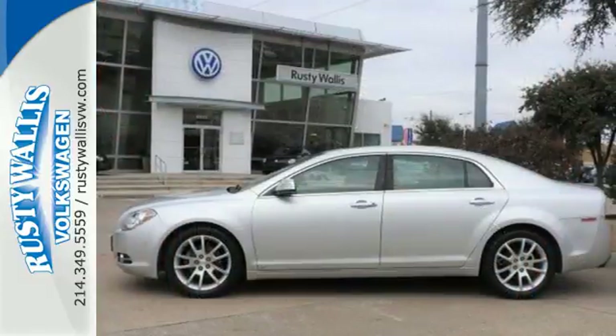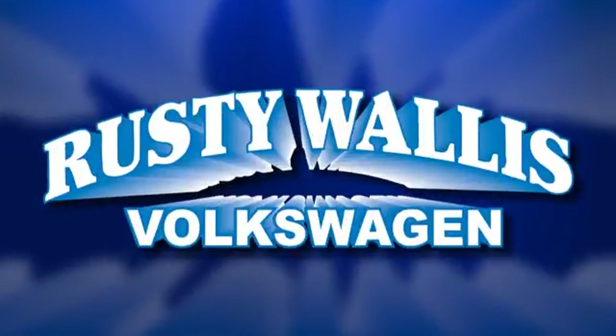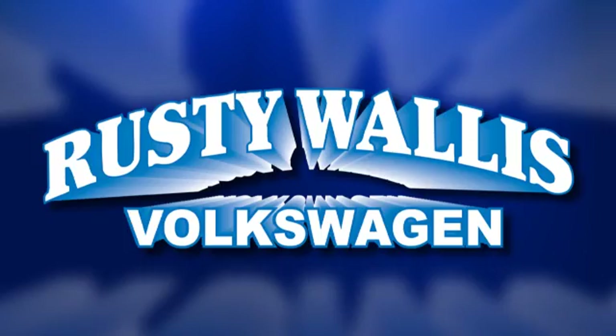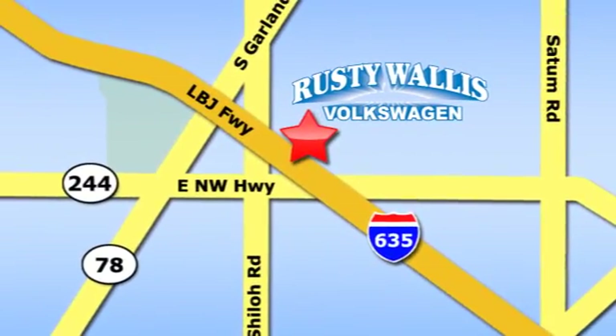Come on in today and take it for a test drive. Rusty Wallace Volkswagen is one of the premier Volkswagen dealerships in Texas. We're easy to find just off Northwest Highway at 12635 LBJ Freeway in Garland.